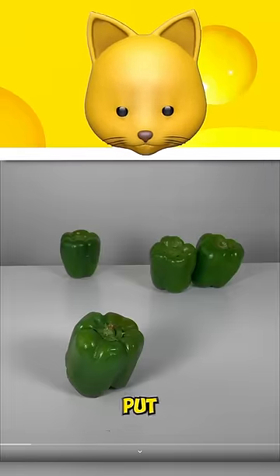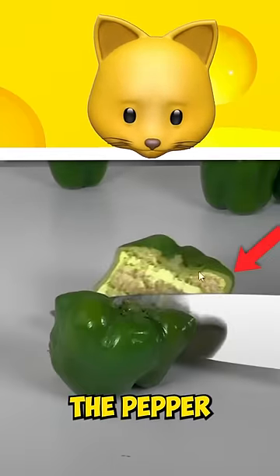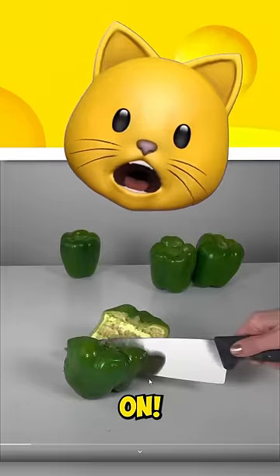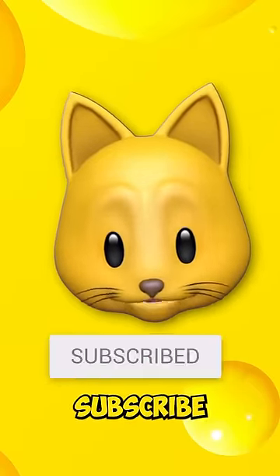I have to go back on this one because they put a cake inside a pepper. You can see the pepper on the outside. Come on. If you got all of them right and beat me, you got to like and subscribe.